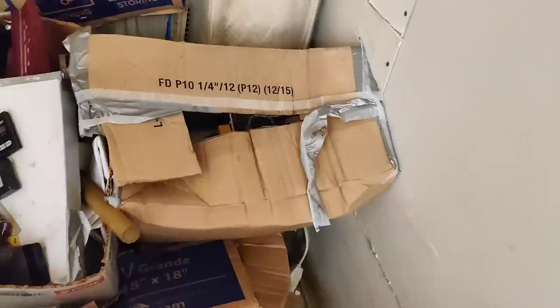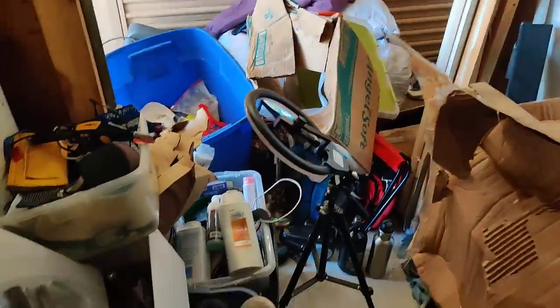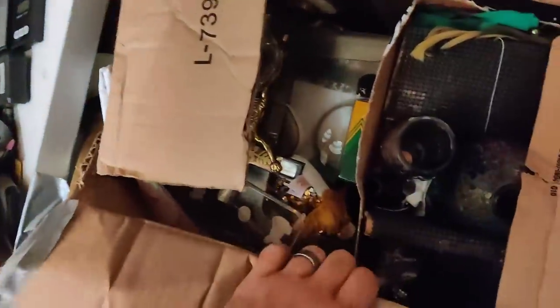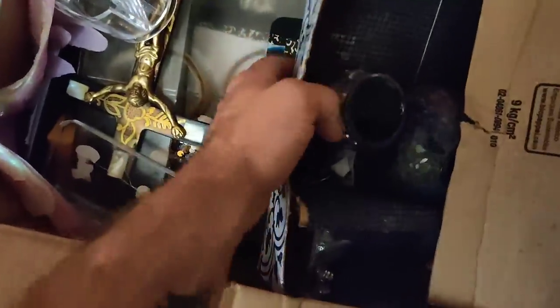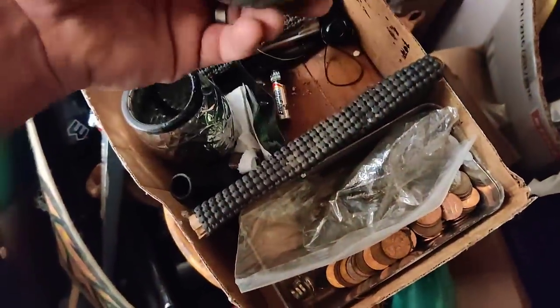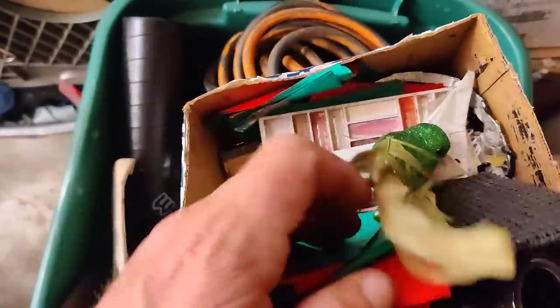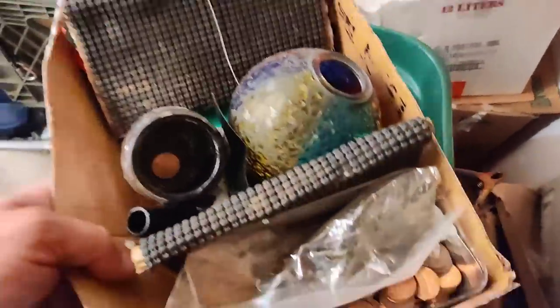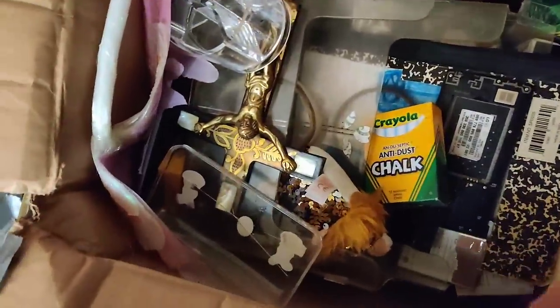Let's see what we've got in here — I'm kind of burying myself pulling things out. Pennies galore, got a bunch of pennies there. Some random paper stuff. There's another cell phone, another iPhone there. There's probably — I bet there's 20 phones in this entire storage unit, or more. Here's another one.